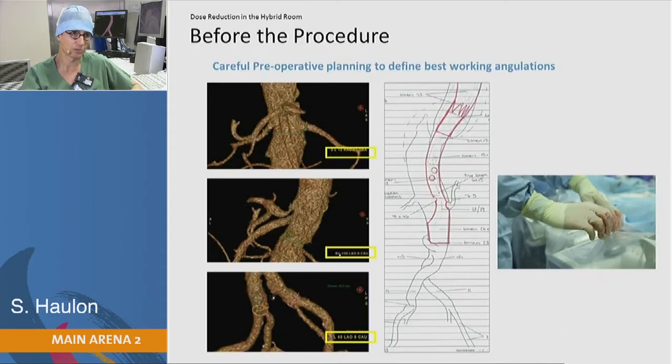On top of that, there are golden rules you have to stick to in order to reduce radiation exposure. The first one is: before the procedure, you need to spend some time on your AW workstation. You need to find the best working positions, and once you've defined them, you can store them and call them back from table side. The idea is that you don't want to shoot one, two, or three runs to locate the origin of the internal iliac — you want to automatically be in the best working position.